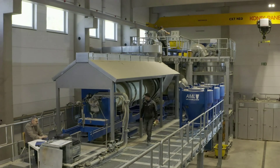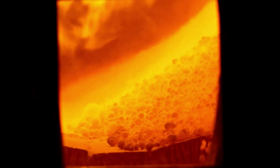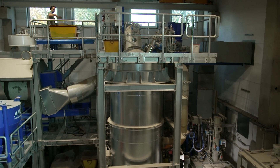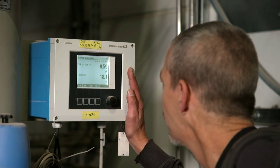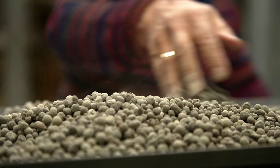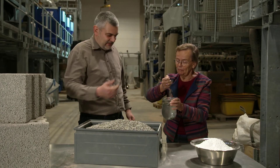Engineers can monitor the entire process via cameras and sensors. By using green hydrogen or green electricity, the energy demand can be achieved climate neutrally. The sulfur trioxide contained in the flue gas is also separated with the aid of a flue gas scrubber, similar to a coal-fired power plant. In addition to the granules from the rotary kiln, high-purity gypsum is also produced. Since air is enclosed in the granules, they are even lighter than water.